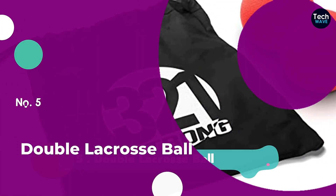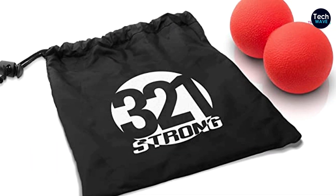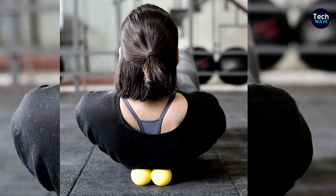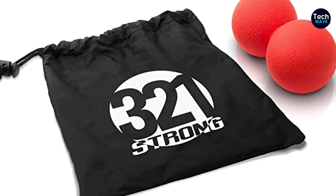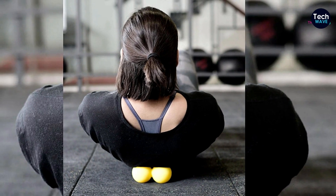Coming in at number 5 is the double lacrosse ball. These balls help in releasing knots for deep tissue massage. They can be used on calf, back, quad muscles, and feet. The problematic areas should be targeted and isolated for deep self-massage and pain relief. The double lacrosse balls increase mobility and recovery time for hurt and overworked muscles. Coming with a tote bag makes storage and traveling easier.